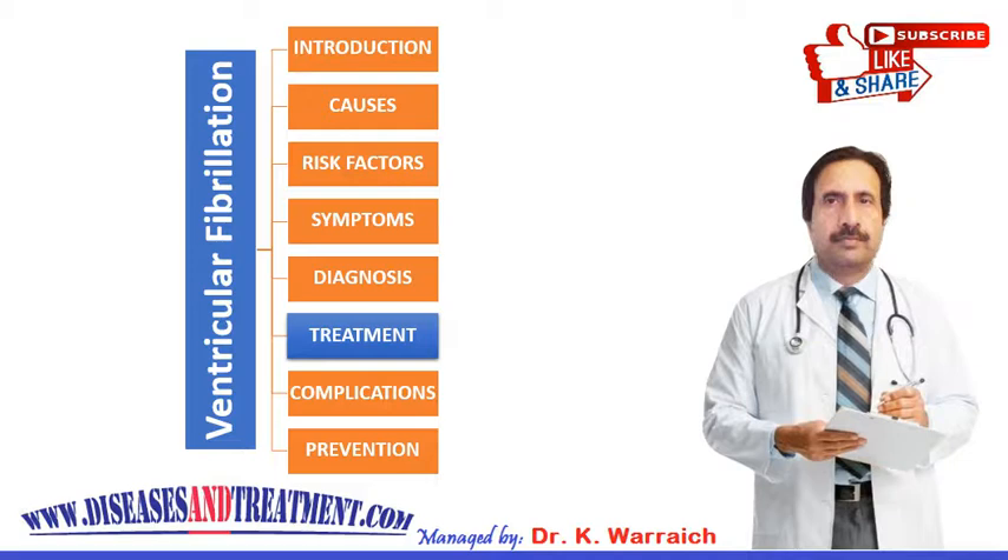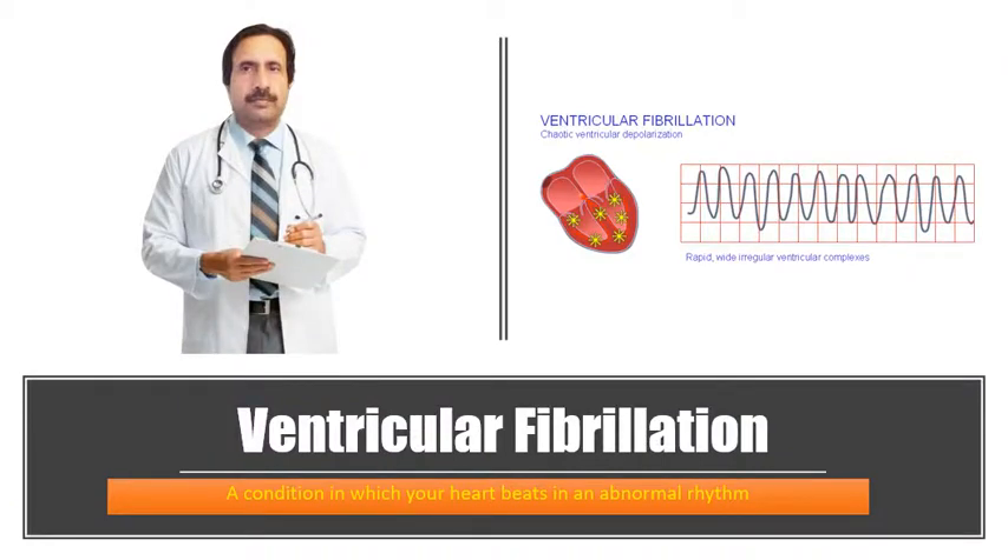Getting a person to the hospital quickly during ventricular fibrillation is very important — the quicker you reach the hospital, the greater the chance of saving the life. Death can occur within one hour of when the condition starts. Other complications can include coma, loss of nerve function, and changes in mental function.